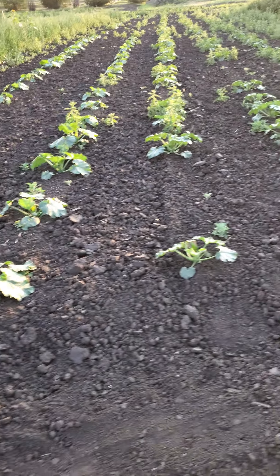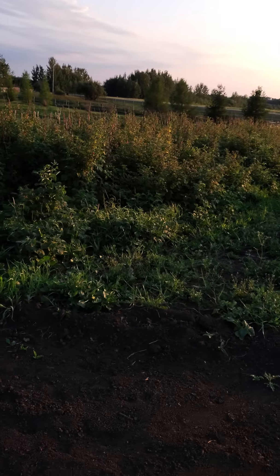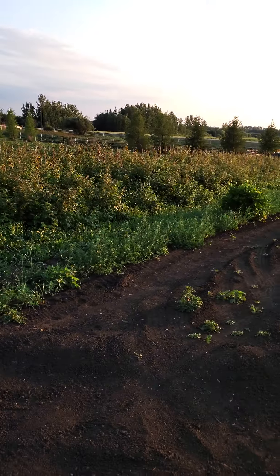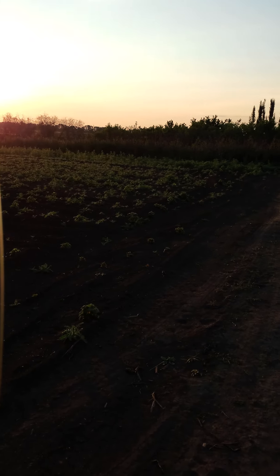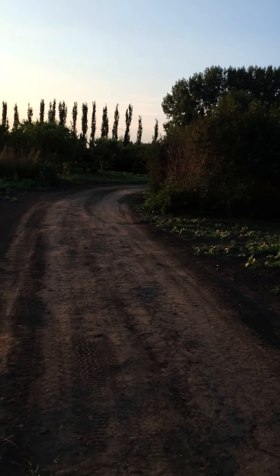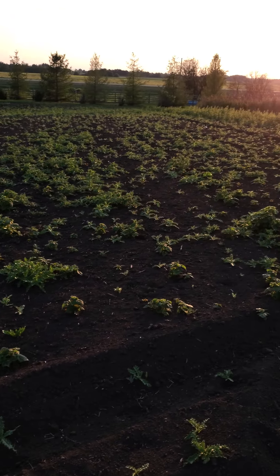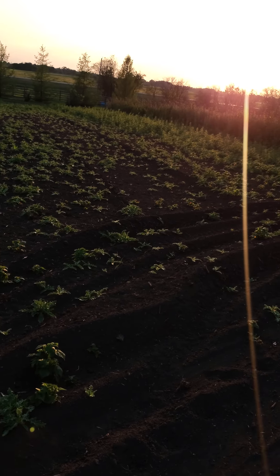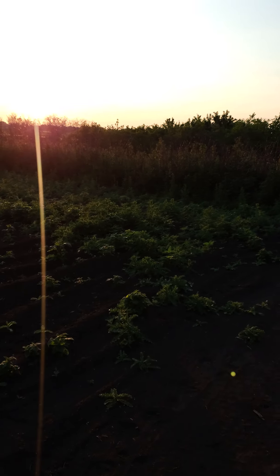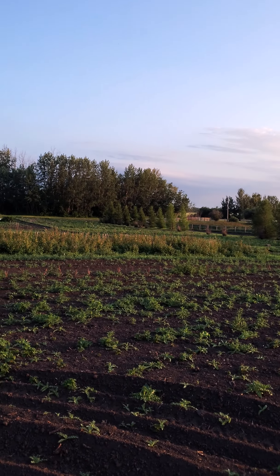Zucchini. Raspberries this year we will pick. We actually got rid of a lot of our raspberries here — these were all raspberries. We have tilled them under; they weren't producing large berries anymore. So we have replanted out in the back field there.